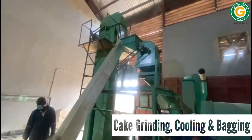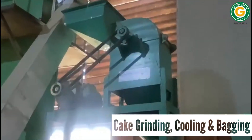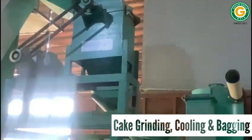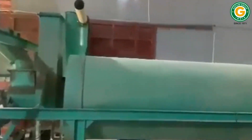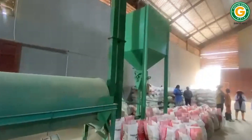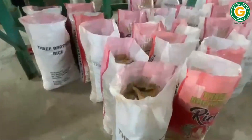The pressed cake, or soya meal, embarks on its final journey as it is transferred by an elevator into the hammer mill, where it is ground to the desired particle size. Following this, the powdered soya meal proceeds through a cooling process automatically, ensuring its temperature is just right. This is followed by cake weighing, bagging, and stitching.